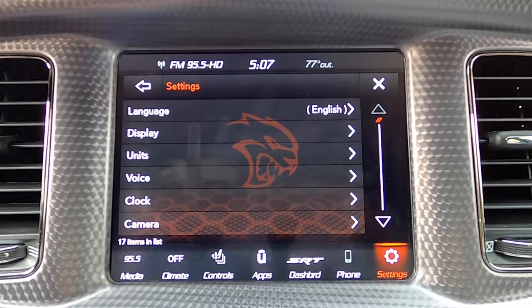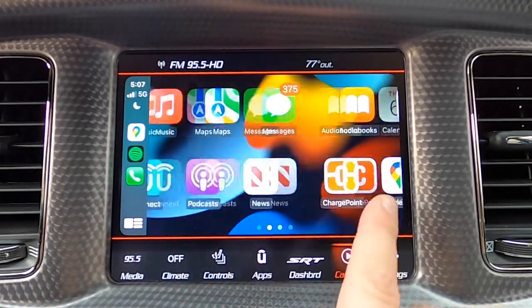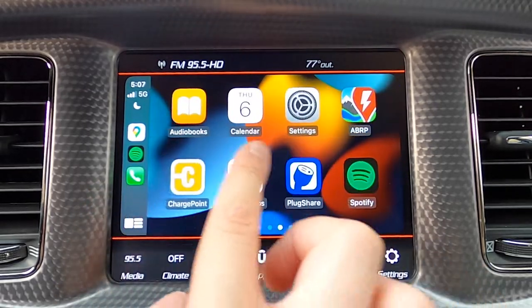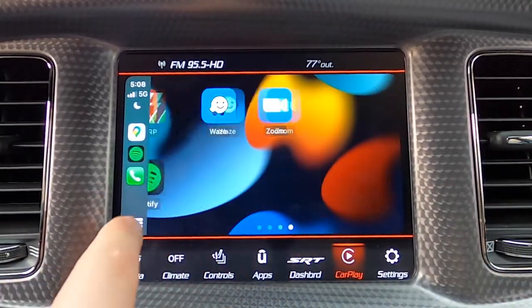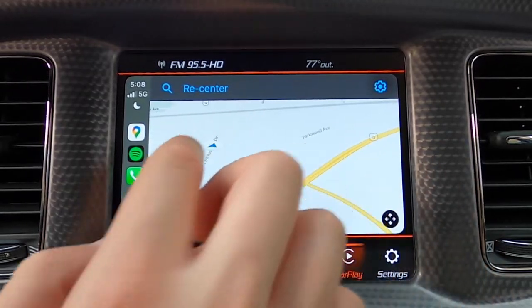Let's go ahead and plug in our iPhone to see what Apple CarPlay looks like here on this Uconnect infotainment screen. Very simple pairing — it doesn't prompt you with anything at all. You simply plug your phone in and boom, you're on Apple CarPlay. This is one of the fastest reacting Apple CarPlay projections I've ever seen. Look at the refresh rate when scrolling through apps. We don't have the wide view here, but it's okay because of how fast everything reacts — three pages, four apps across, two down.